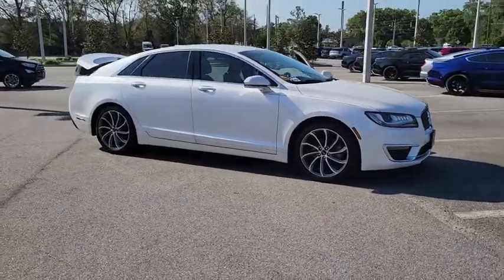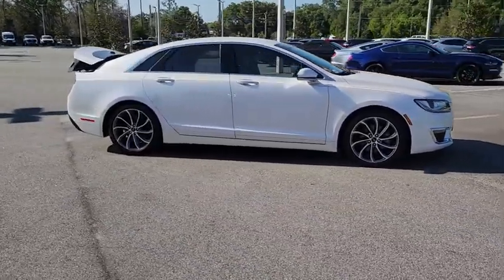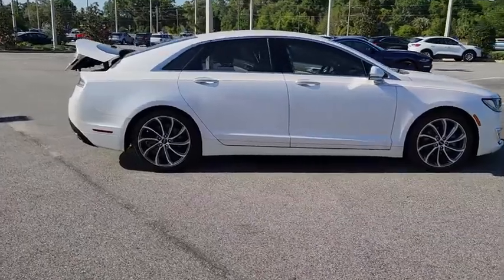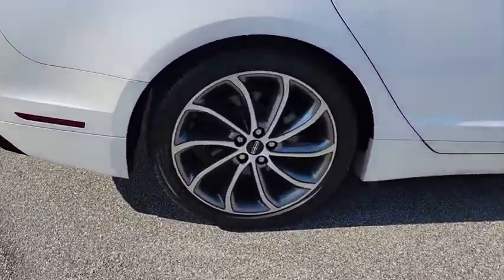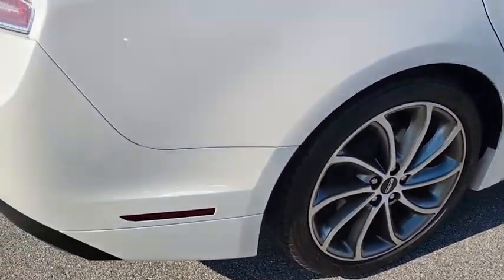We are pleased to show you the 2018 Lincoln MKZ. With sharp angles, sleek lines, and a sculpted body, the Lincoln MKZ has an impressive stance and a dynamic design.